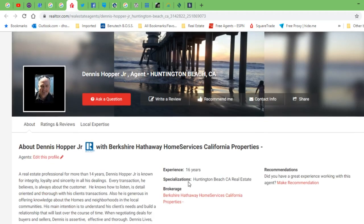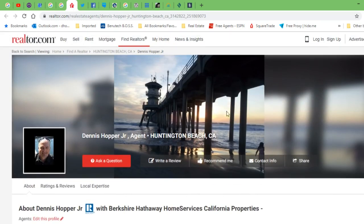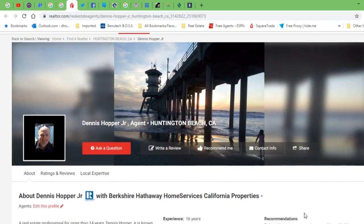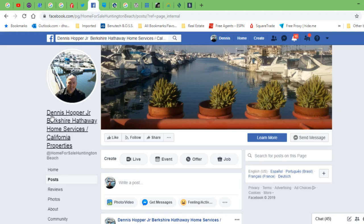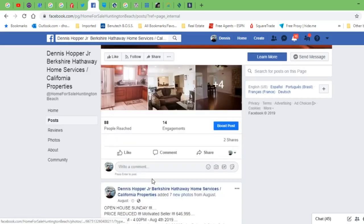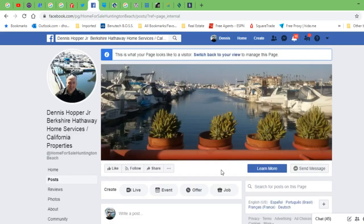Another free tool — realtor.com has a place where you can put in a free bio and some of your information. It's just another way, kind of like a free website. Twitter account: your basic Twitter account — if people search you, it will come up. Facebook page is a great way to get leads. This is my business Facebook page: Dennis Hopper Jr., Berkshire Hathaway Home Services, California Properties. I can post here, put my open houses, do all kinds of posts, and ask my followers or friends to like this page.